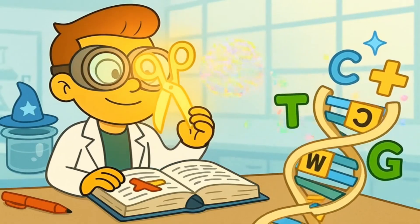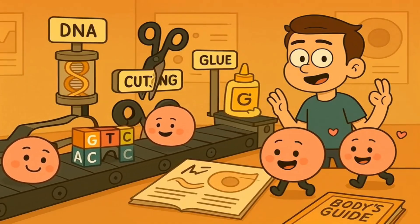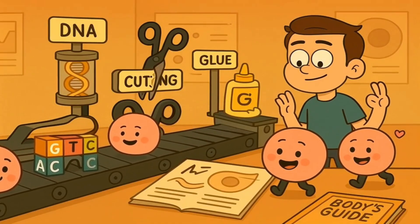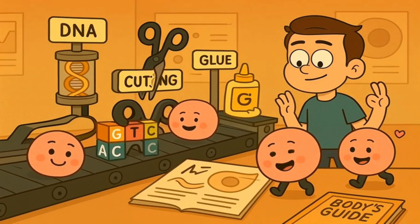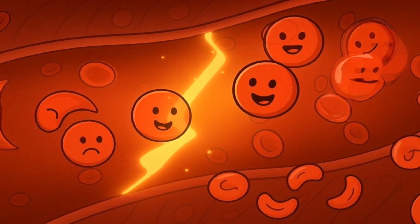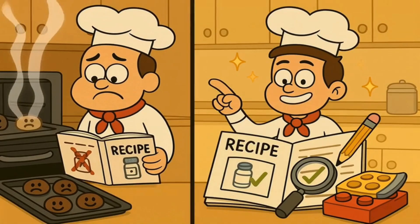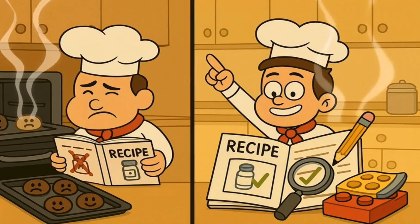With CRISPR, scientists can potentially fix that one wrong letter. They can take some of a patient's cells, use the molecular scissors to cut out the typo, paste in the correct letter, and then put those fixed cells back into the patient's body. The patient's body would then start making normal, round, healthy red blood cells instead of the sickle-shaped ones. It's like fixing a single typo in a recipe, and suddenly your cookies come out perfect instead of burnt.